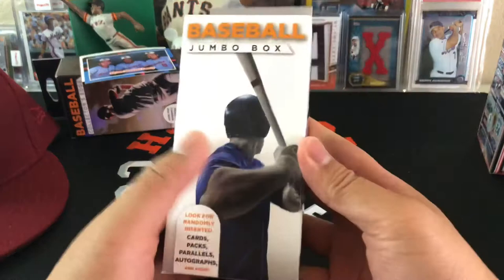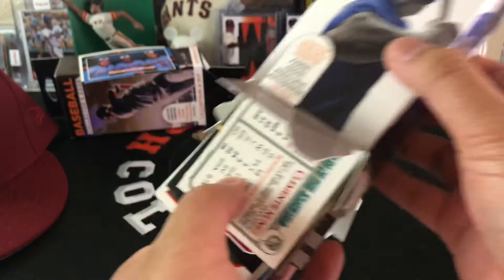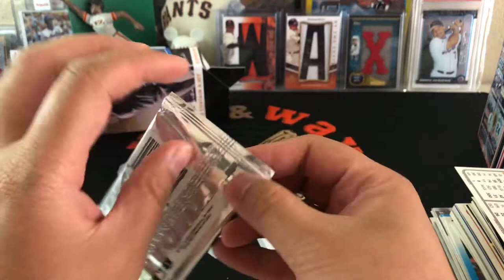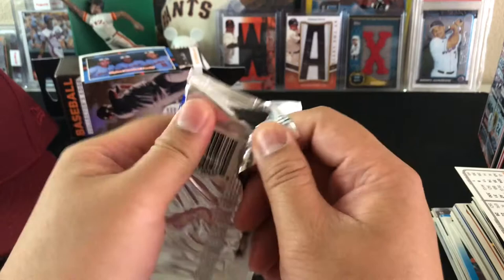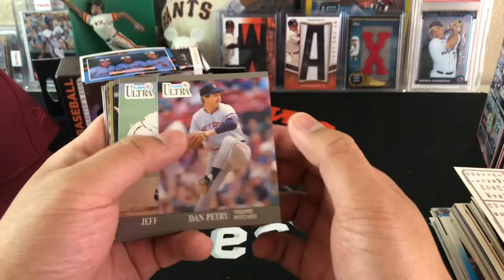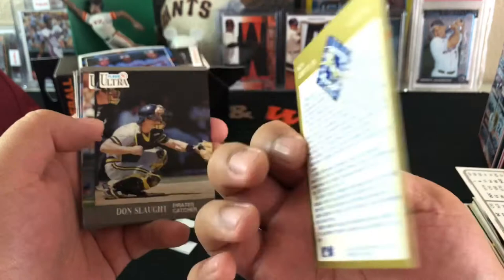Next we'll try the jumble box. This one's a little heavier, so maybe there are more packs in here. We've got a pack — 91 Fleer Ultra. Let's see if there are any good hits. Dan Peltry, Jeff Blauser, Darren Daulton, Kevin Tapani — and there we go, we got a Griffey! A favorite Fleer Ultra team insert. We'll call that one a hit.